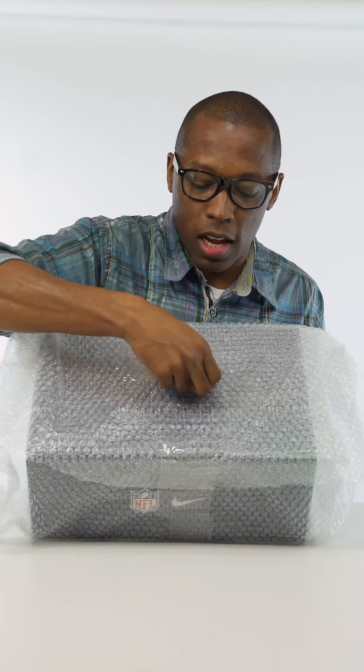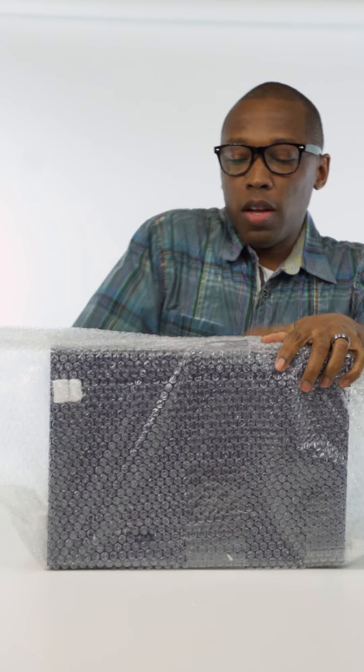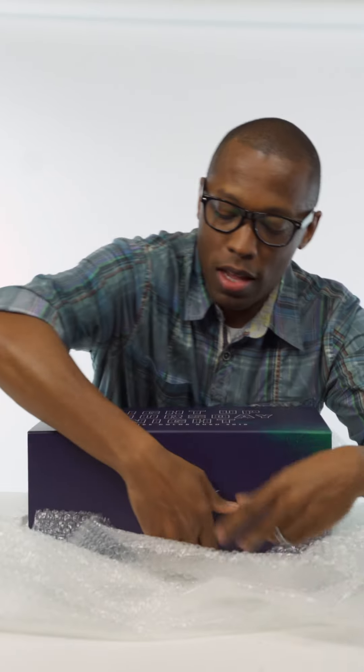So this is a package, has my name on it — Jock Slade right there. Tear that off. How do I open this? There you go. It has the NFL on it, and it has a Nike logo, so that tells me that it's from Nike.